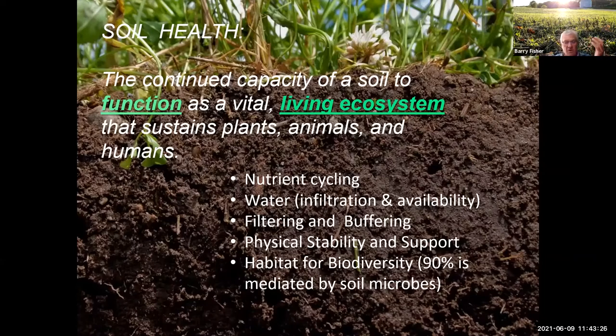Ultimately, we have to have a soil that provides habitat for all the organisms and all the biodiversity. If we do that, those organisms will turn right around and help us with the nutrient cycling, water infiltration, and buffering. It's a big circle — all of these functions are really critical to productivity and resilience to extreme weather and everything that can happen during a cropping season.